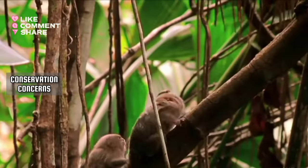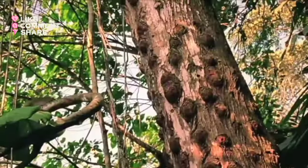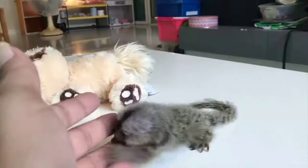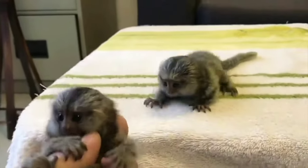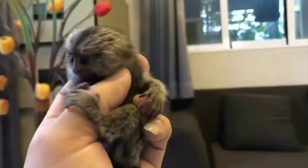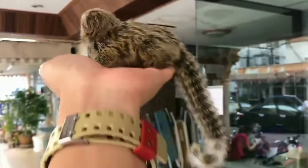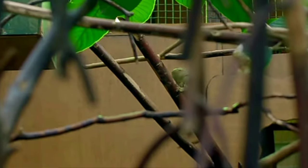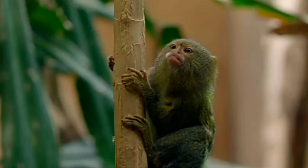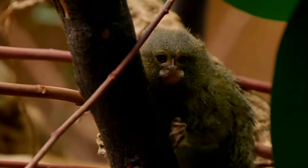Pygmy marmosets face threats such as habitat loss due to deforestation and the illegal pet trade. While pygmy marmosets are small and adorable, they aren't suitable as pets for everyone. They have complex needs, including specific dietary requirements, social interactions, and specialized care that can be challenging for most people. It's crucial to prioritize the well-being of exotic animals by supporting conservation efforts and enjoying them in their natural habitats.